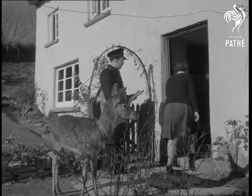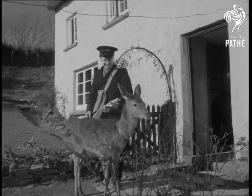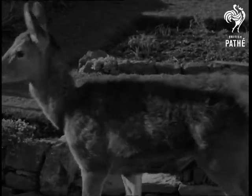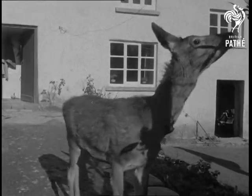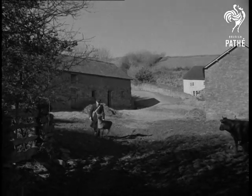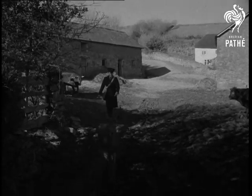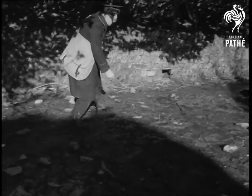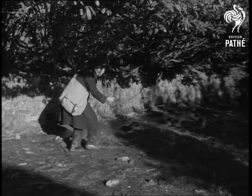While Donald delivers the mail on the morning round, Ernest tags along picking up whatever's going. He was found by Donald on the moors, motherless when two days old. Bottle fed on goat's milk, he now takes to a domesticated life with only an occasional excursion into his wild natural state, and then only in passing.